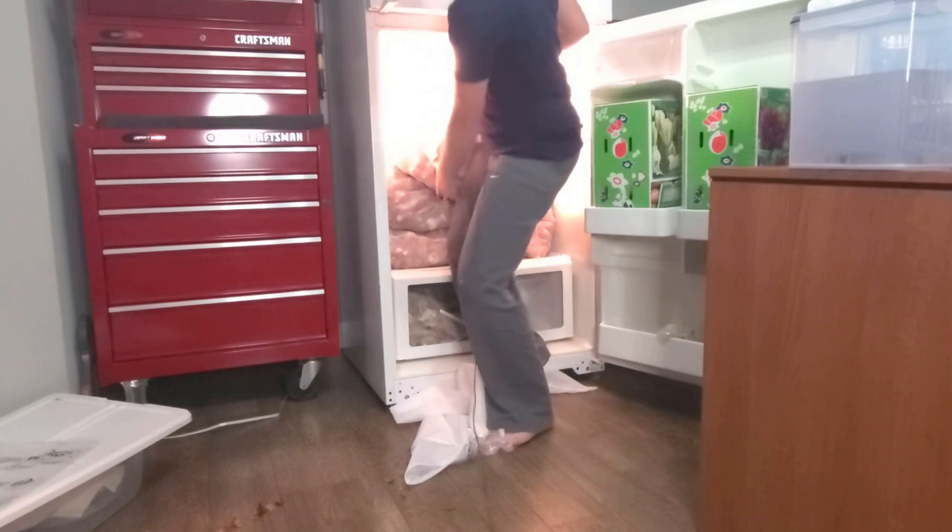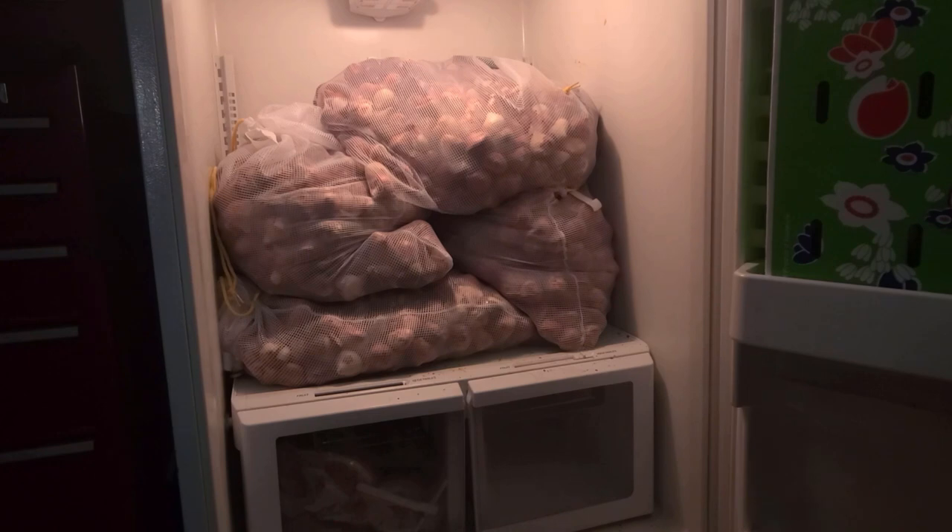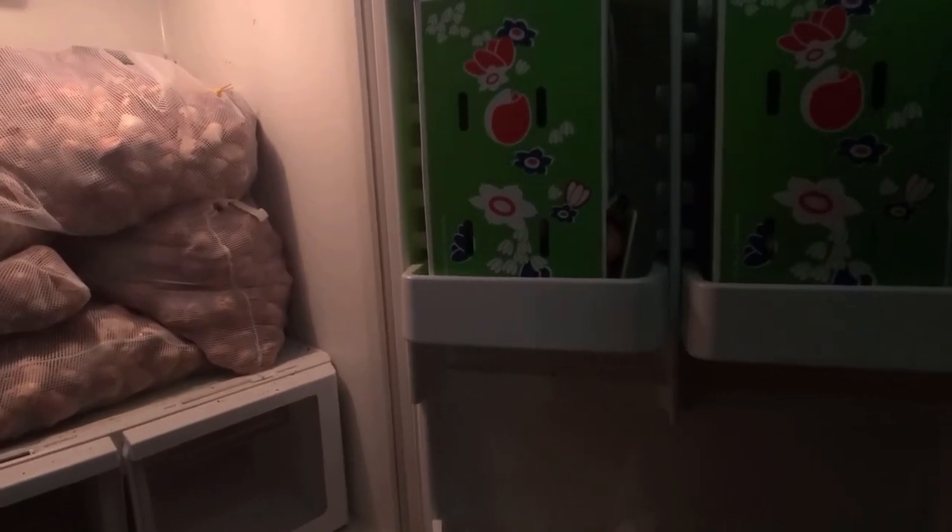Number one thing you need to know is that tulips need chill time. They need time to stay nice and cold — 12 to 14 weeks below 45 degrees. We don't get that here. So what do you do instead? You get a refrigerator, a spare fridge that doesn't have any fruit or any kind of food in it, and you store those tulips. Just make sure it's big enough to hold all your tulips that you order, because you may get carried away and before you know it, you can't fit them in the fridge.